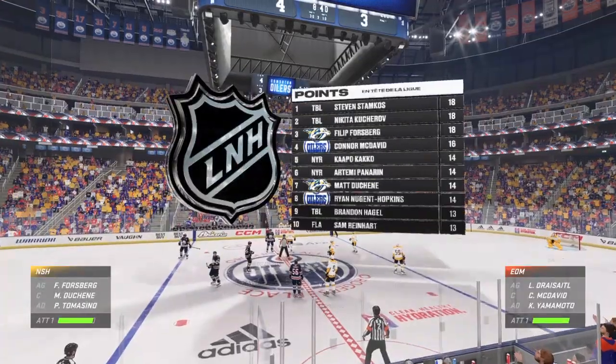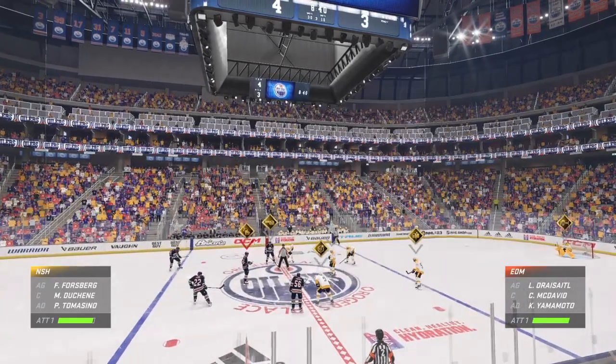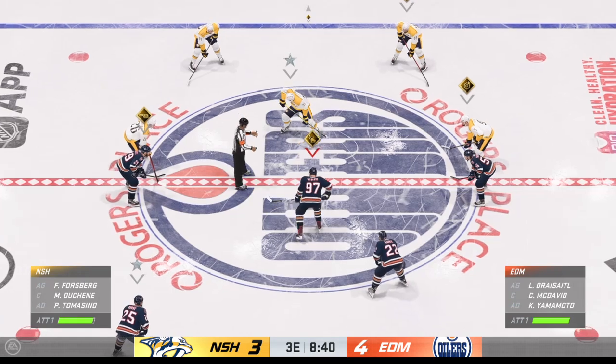The Predators are setting this up for an interesting finish here, Ray. A lot more interesting than it was a couple of minutes ago. Now just down one, James — they can do this.